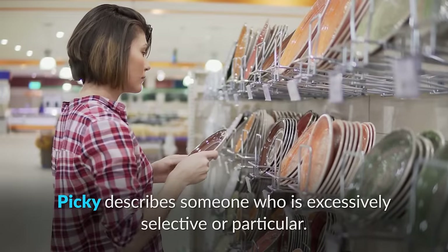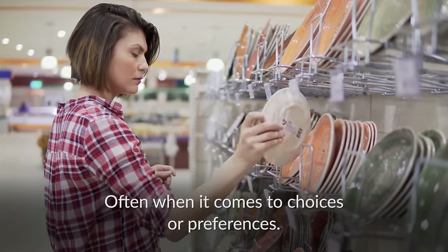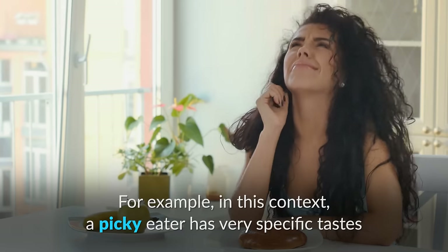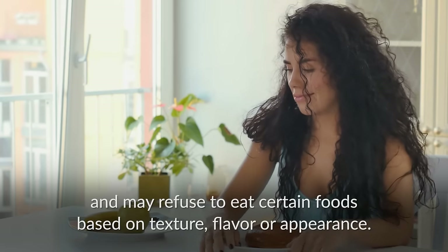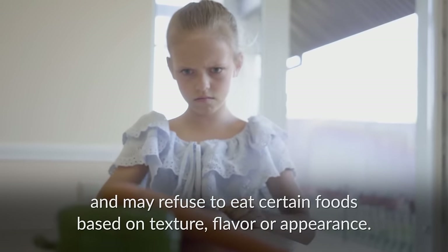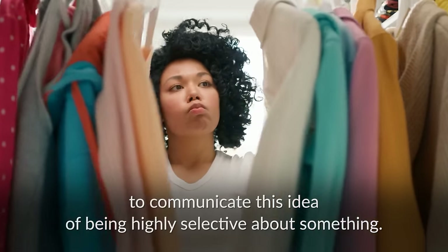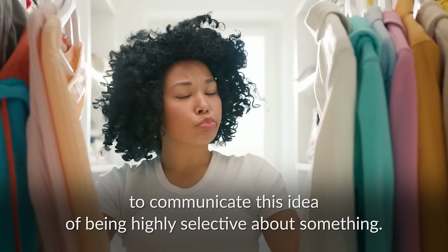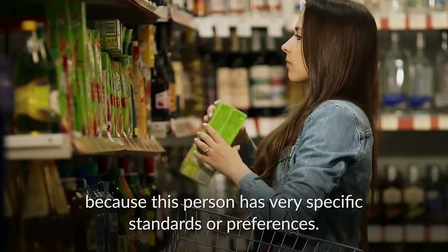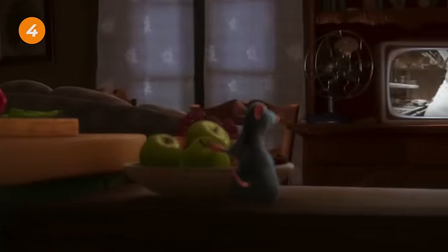Picky describes someone who is excessively selective or particular, often when it comes to choices or preferences. For example, a picky eater has very specific tastes and may refuse to eat certain foods based on texture, flavor, or appearance. The word picky can also be used in other situations to communicate this idea of being highly selective — it's hard to please a picky person because this person has very specific standards or preferences.